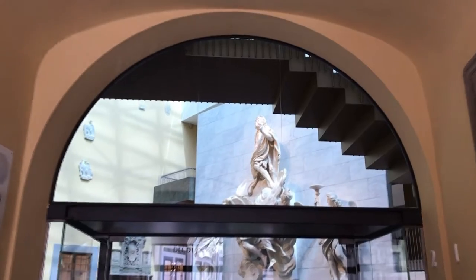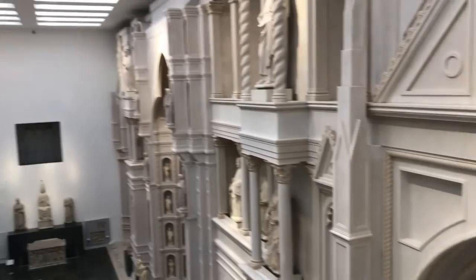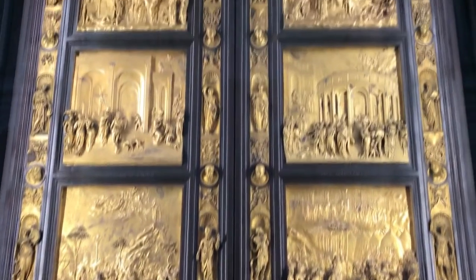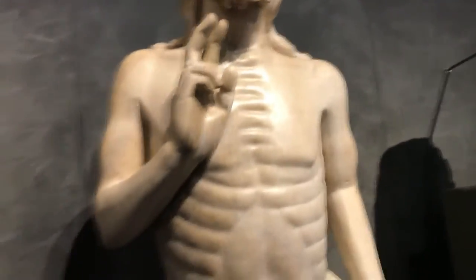Let's go and explore this place. In this room we have all the original statues from the cathedral clock tower, and on this side we have the original door of the baptistry. Look at that.